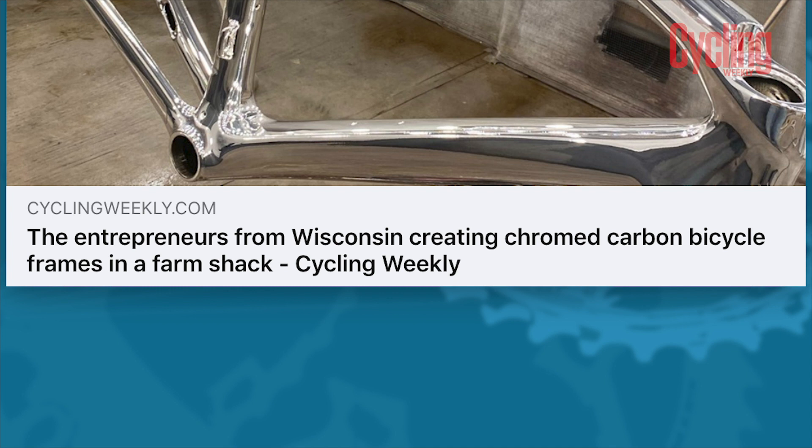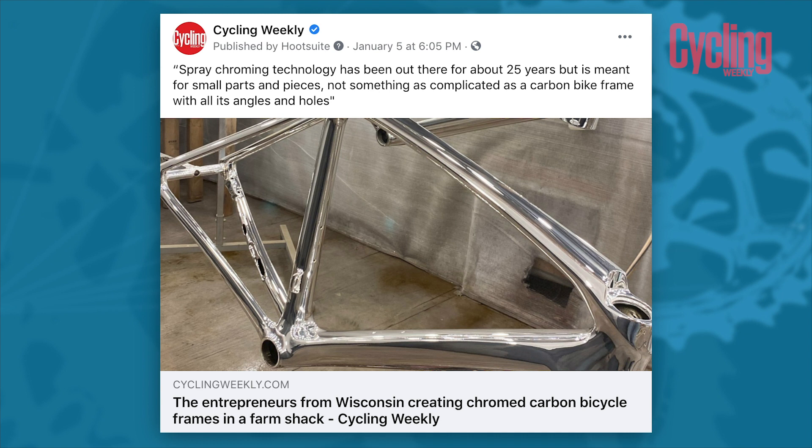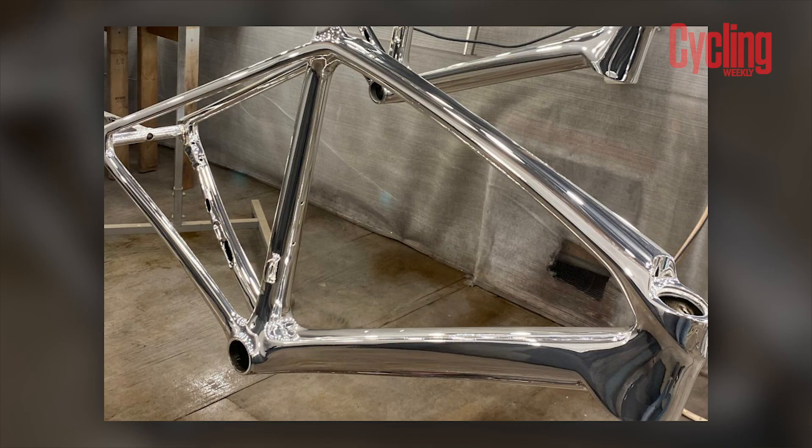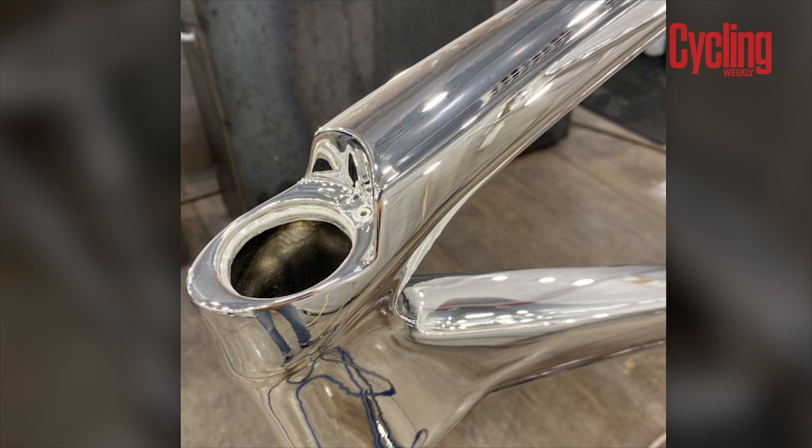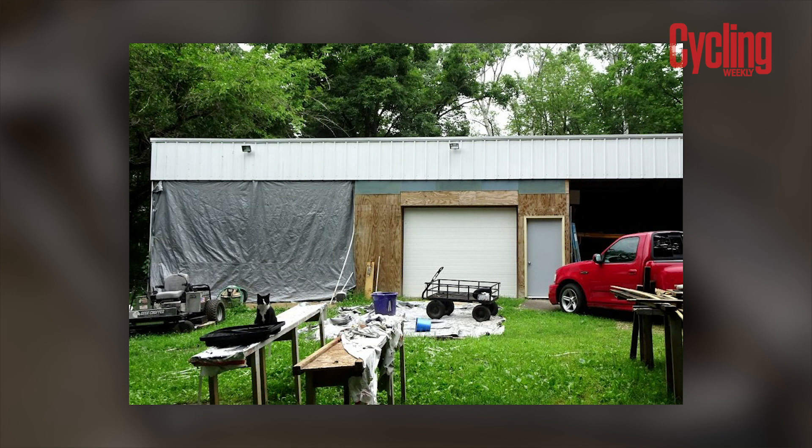Now onto something a little bit more shiny. We heard from Tom Griffith and Gary Elmer, based in Wisconsin in the USA, who say they've created the first ever spray chrome painted carbon bike. Now whether this is truly the first is slightly debatable — we've spoken to other frame painters who say they've seen this before — but what's different is that these guys have created a way to mass produce these bikes. They say they can produce one in as little as 15 minutes for less than a hundred dollars a pop.